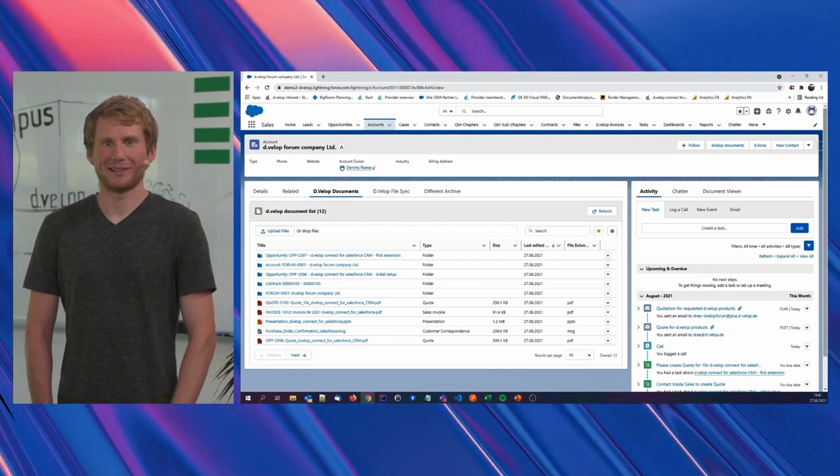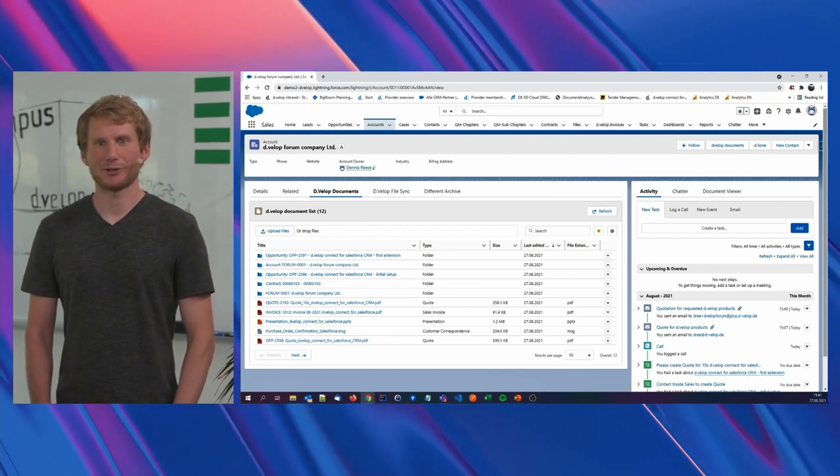I think this should be it for the live demonstration. I'll get back to Teresa. Thank you very much. I think your presentation made once again clear which gap DEVELOP closes in the Salesforce environment.